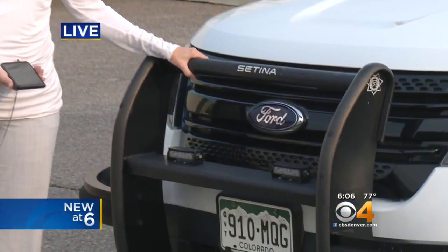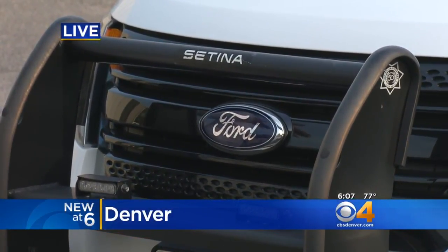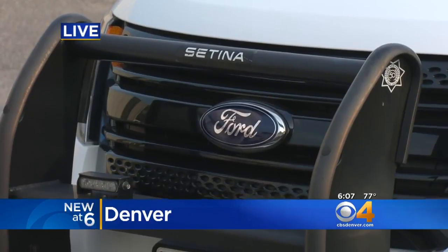This technique aims to make the roads safer. Lots of law enforcement vehicles have these big black bars up front — it's called a push bumper. The idea is: why not use them to clear crashes from the roads and keep drivers safer?